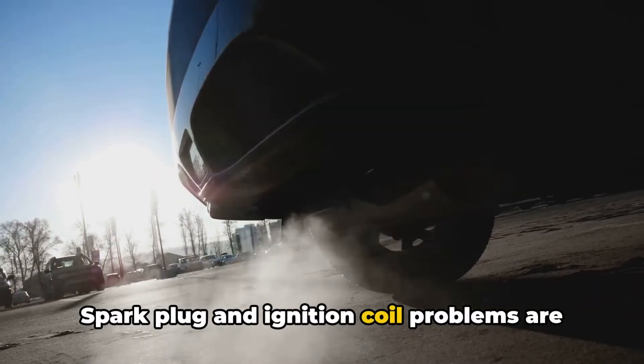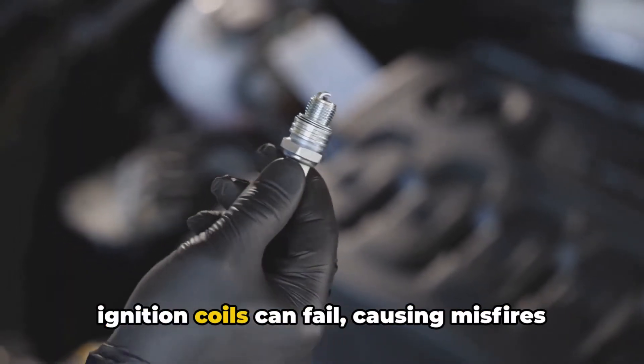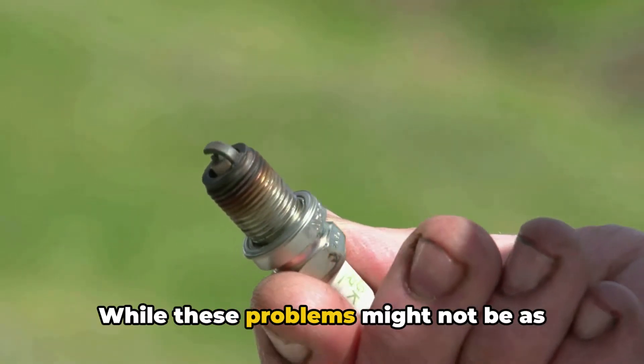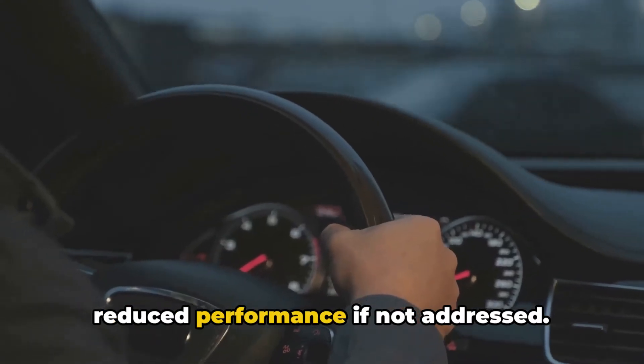Spark plug and ignition coil problems are another common reason for a check engine light. Over time, spark plugs can wear out and ignition coils can fail, causing misfires and other issues. While these problems might not be as severe as some that cause a flashing light, they can still lead to reduced performance if not addressed.